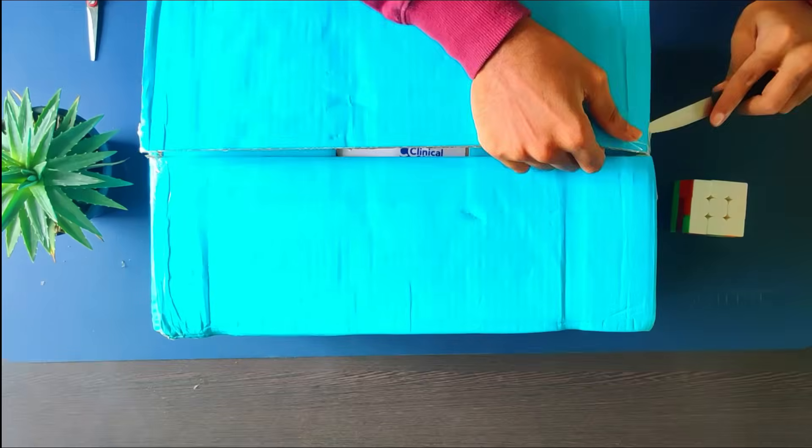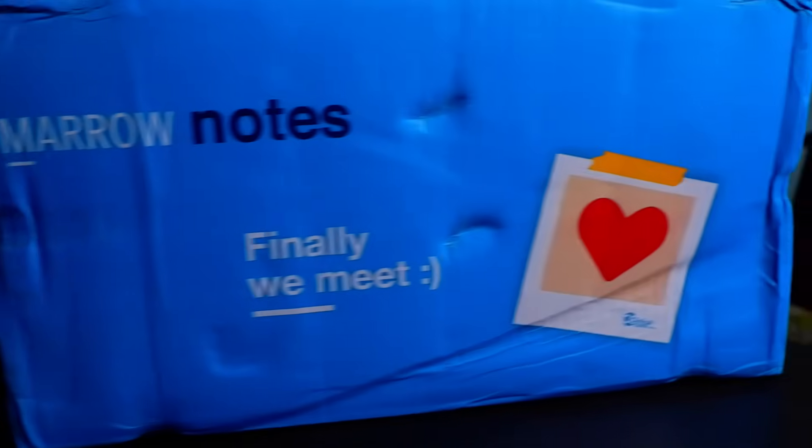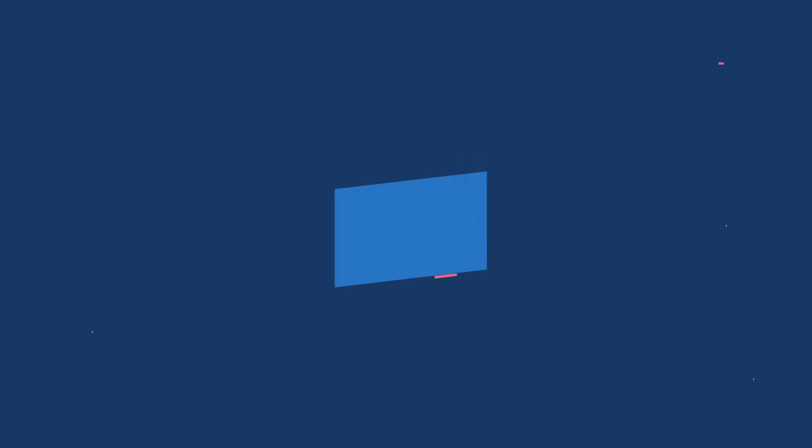The first aspect is packaging. Marrow's packaging is pretty good and neat — no crumpled or damaged goods, and the blue box looks really cool with their branded taglines on them. When it comes to E-Gurukul notes, the packaging is not at all good — it's kind of broken and crumpled. I don't know whether everyone is receiving it the same way, but it depends on the courier services. They also had their branded taglines with some cartoons.